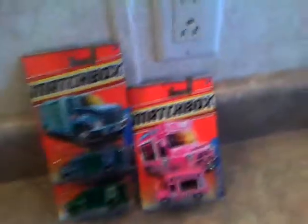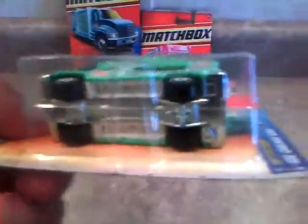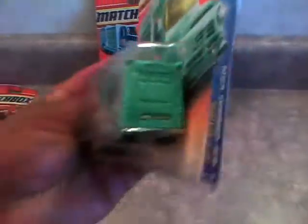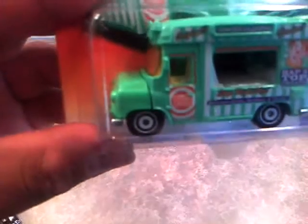I also got the green ice cream van - Naps Top ice cream van. Yellow windshield. It's got a plastic base and plastic body. Not sure if the hood opens - there's a line running down where a hood looks like it would open. Maybe I'll open it up and find out.